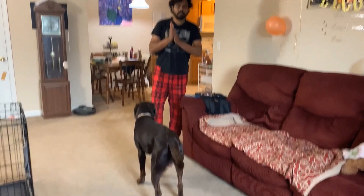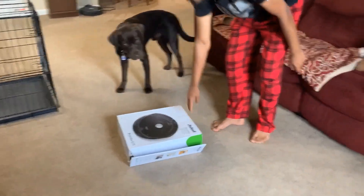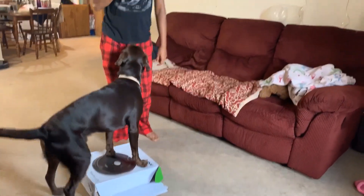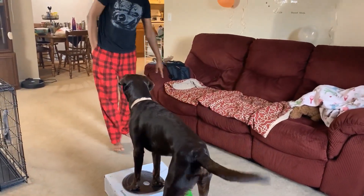Next one is pivot. I'll use this box for that. Get on. Get on. Pivot. Good boy. Off.